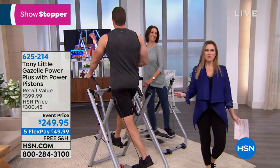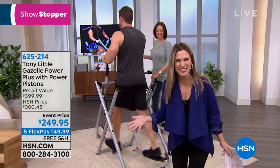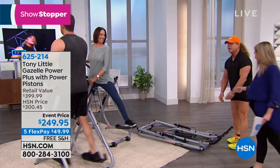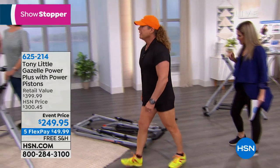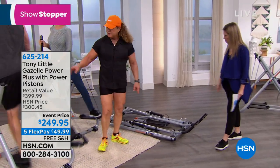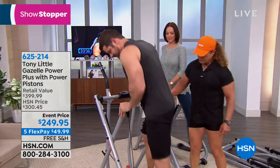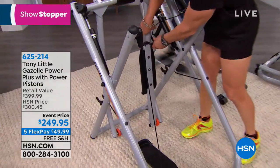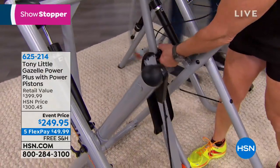Did Tony just run by with the brand new Gazelle Power Plus? This is so cool. It holds up to 300 pounds. Is this how it folds up when I'm not using it? It's got rollers on it — it folds up like a pair of scissors. You take this right here, pop it, fold it up. A husband and wife can work out together, or you can work out with your son or daughter. With two of these, any family can train together.